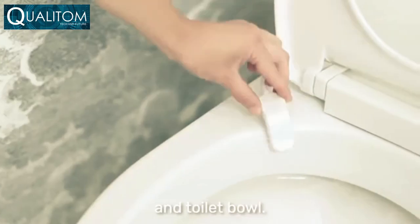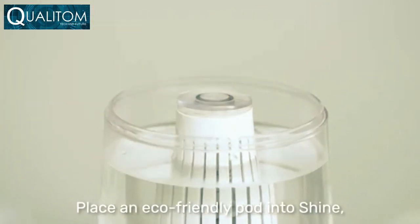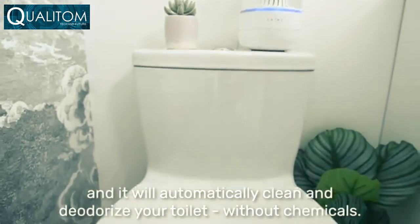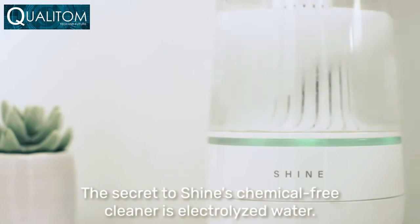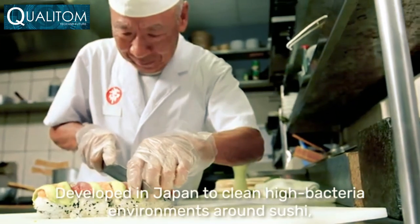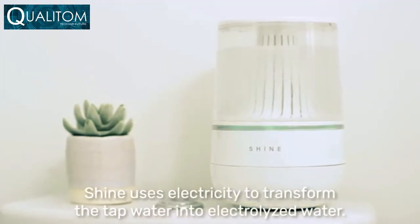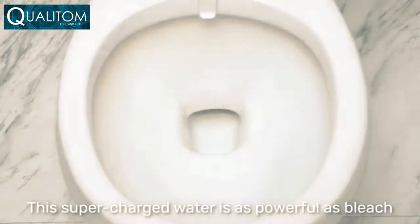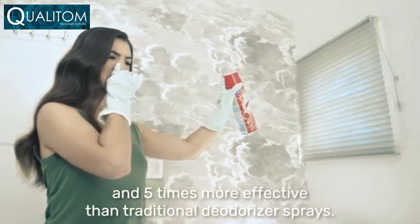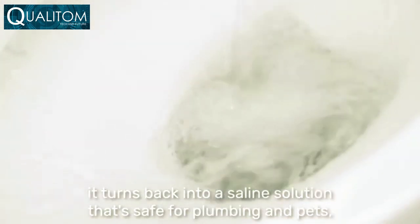Introducing the Shine Bathroom Assistant. Shine installs anywhere near your toilet in minutes — just attach the Shine sensors to the water line and toilet bowl, pour in some tap water, and place an eco-friendly pod into Shine. It will automatically clean and deodorize your toilet without chemicals. The secret is electrolyzed water, developed in Japan to clean high-bacteria environments around sushi. Shine uses electricity to transform tap water into electrolyzed water — as powerful as bleach and five times more effective than traditional deodorizer sprays.